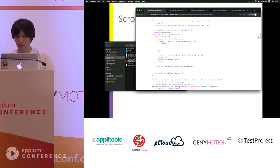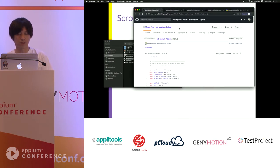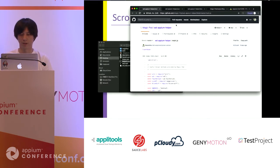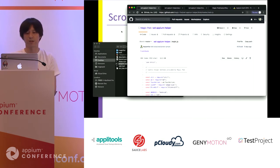These commands are already open sourced on GitHub in the magic-pod-wd-helper repository. If you want to use these commands in a similar situation, you can try them. They are open source under MIT or Apache license.